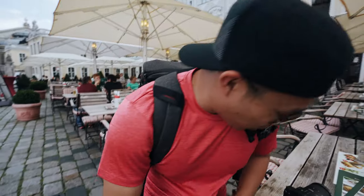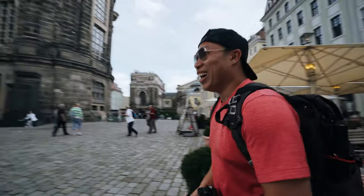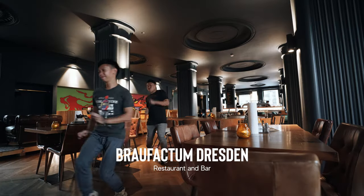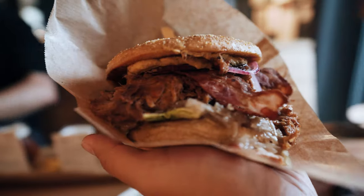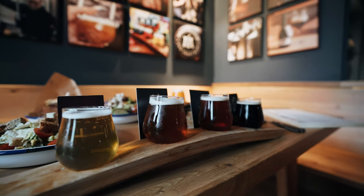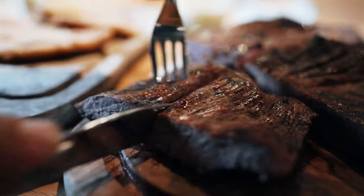Oh my god, that was so long - dinner time! All right, so we are at Brau Fectum. First meal in Dresden. Holy, look at the spread!